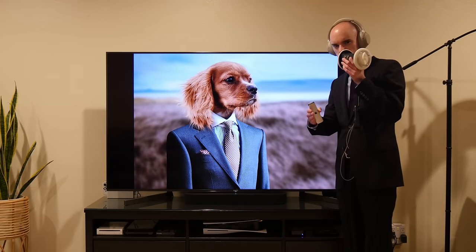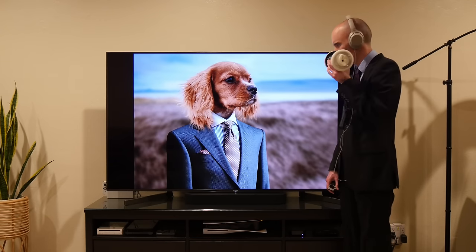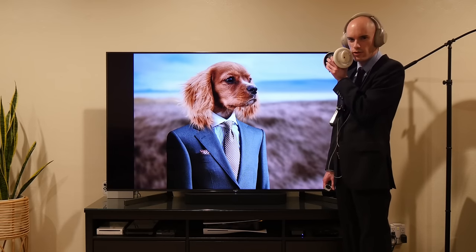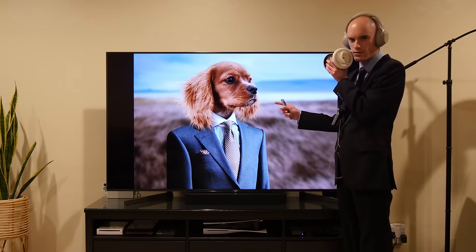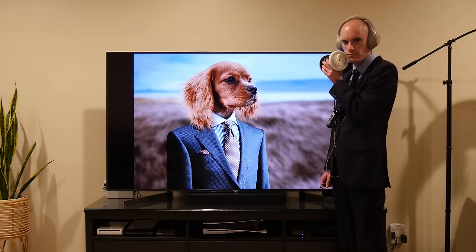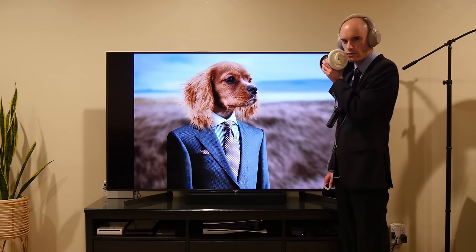Whoever you people are making these photos — who do I look like? Do I look like a fool to you? Do you think I would believe that this is a real image of a dog? Shame on you. Negative two out of ten.